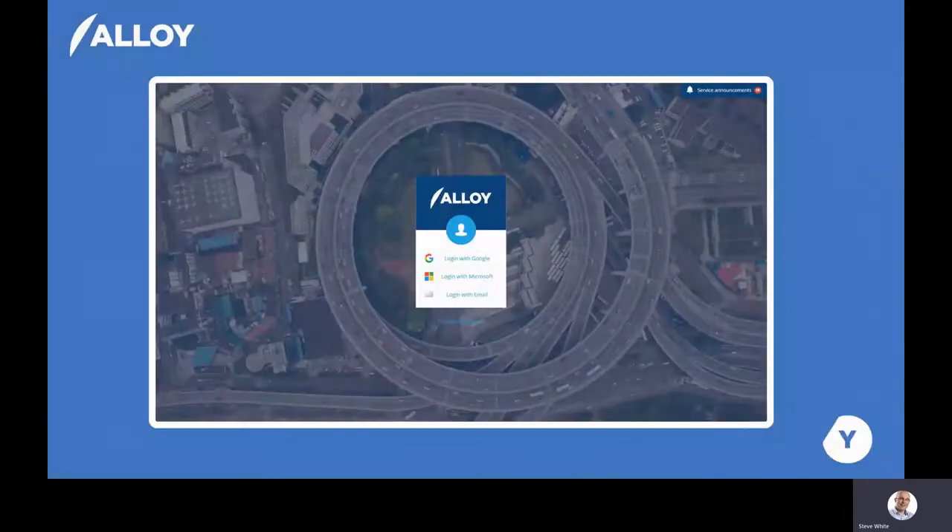As one of a select number of technology providers on the framework, I want to provide you with an insight into the technology that Yotta can provide to help you manage your URS and wider services. We've designed Alloy from its foundations to be a flexible application that gives its users the tools required to make the system work for you, rather than your operations being restricted by the system itself. The system is hosted securely in the cloud and all you need to access Alloy is a modern web browser, which means staff can access the system from any location and any device anywhere in the world.